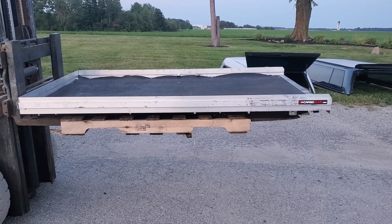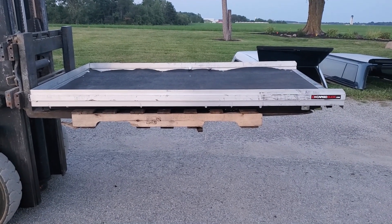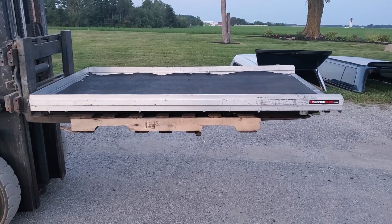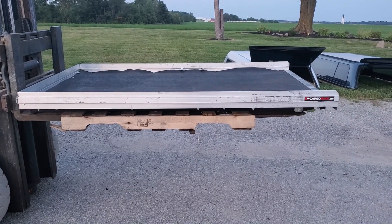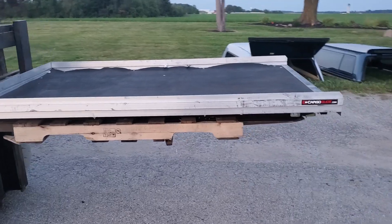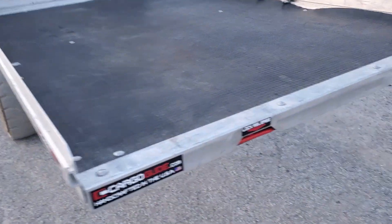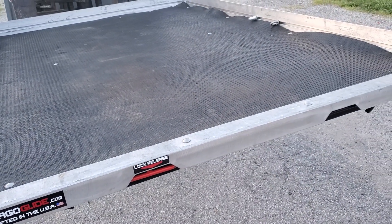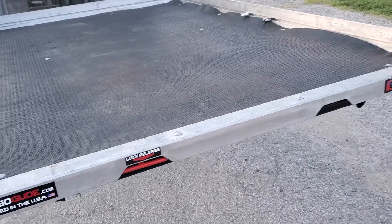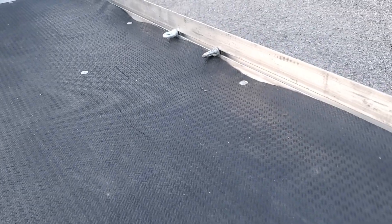Today we have a Cargo Glide 1000 series — 1000 pound capacity. It came out of a 2015 Ford with a six-and-a-half foot bed, measuring 74 inches long by 48 inches wide. It'll probably fit other short bed trucks, but specifically it was in a 2015 to 2020 Ford with a six-and-a-half foot bed. It may fit other years — I'll put those in the links once I get it looked up.